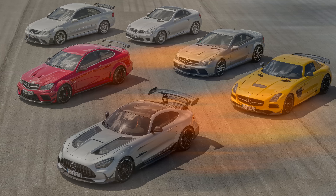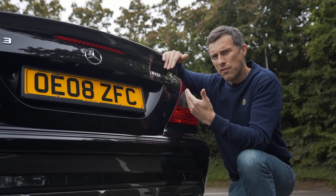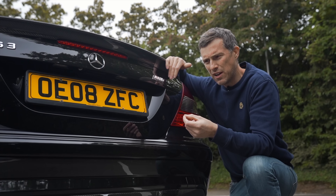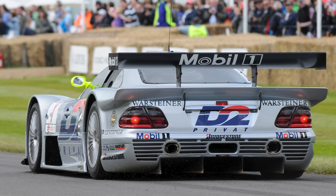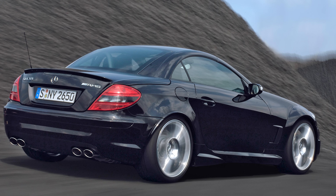Mercedes has done six Black Series vehicles so far. Normally the Black Series is the pinnacle of the range, but not in the case of this CLK — there was actually a DTM version which was even rarer and more expensive, and then there was the CLK GTR racing car which was super rare and super expensive. This was actually the second Black Series they made; the first was the SLK 55.